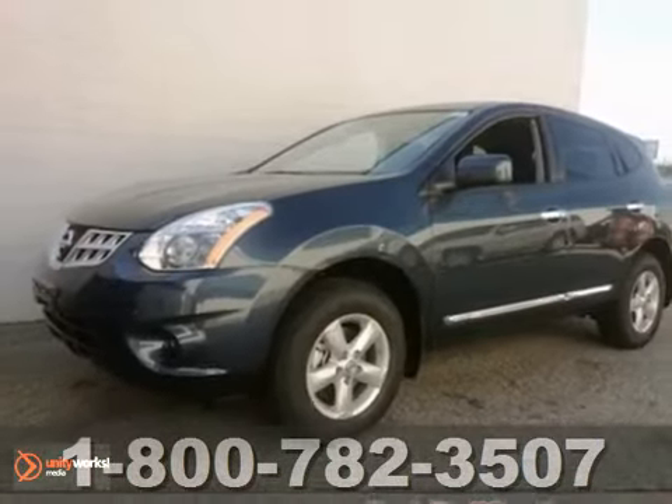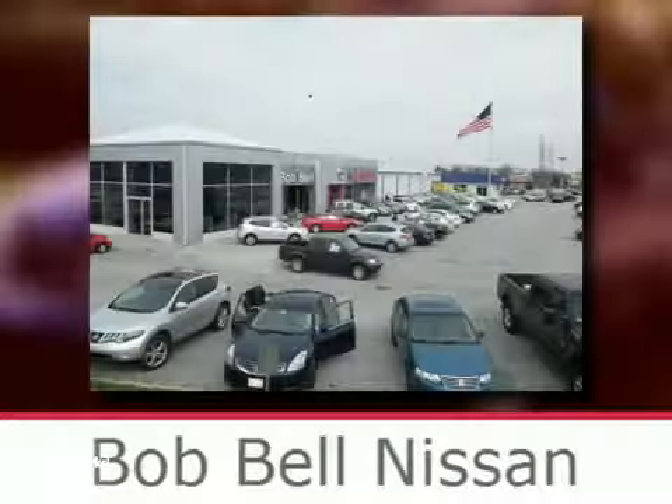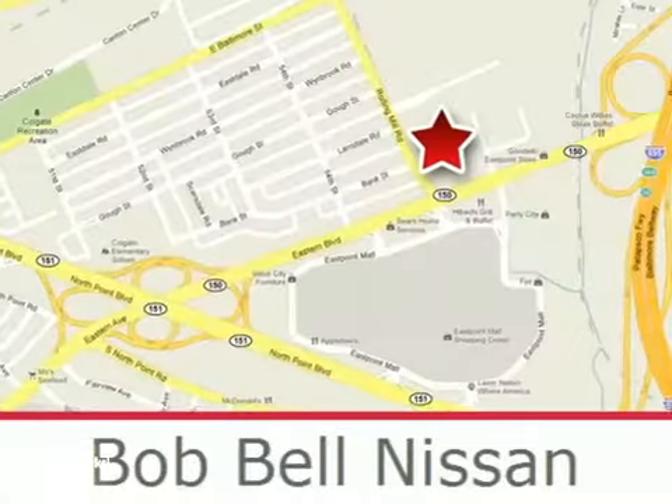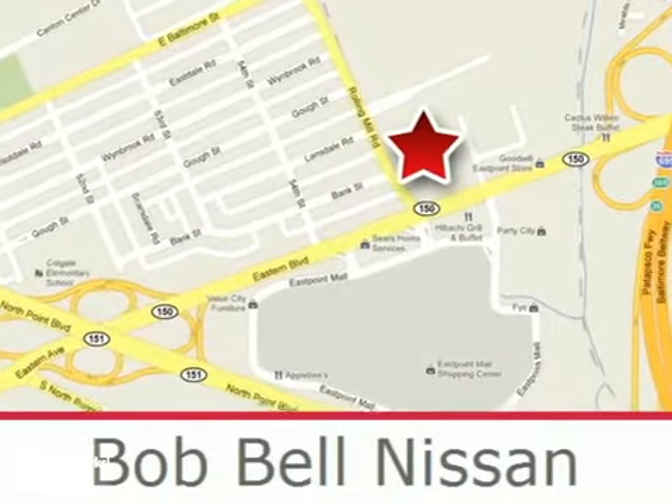Test drive this Nissan Rogue today. Bob Bell Nissan Kia is proud to be an automotive leader in our community, conveniently located at 7900 Eastern Avenue in Baltimore.